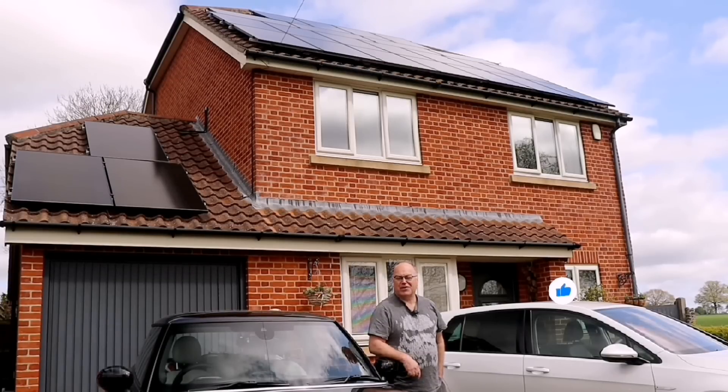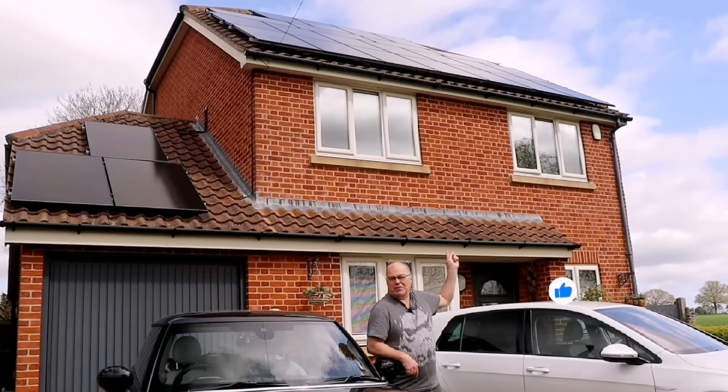Hi everyone, welcome back for another solar energy update video. It's the beginning of May, so time for April's update — how have the solar panels been getting on this month?